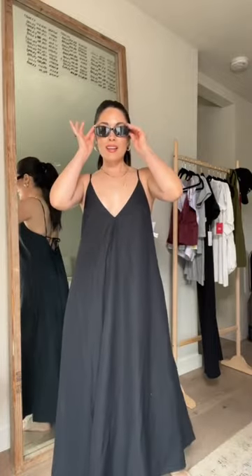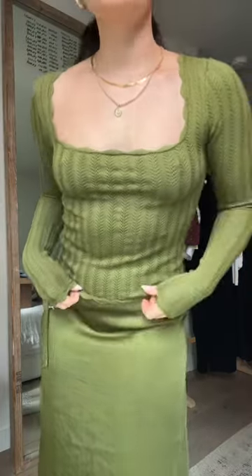Next we're trying items from Aritzia — definitely my go-to for petite friendly fits. Clearly this needs to be shortened, but I do love the silhouette. It's perfect for summer paired with a chic pair of sunnies.